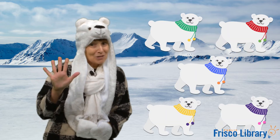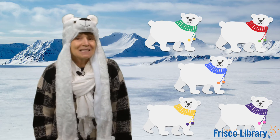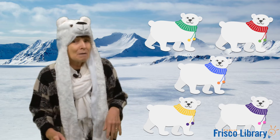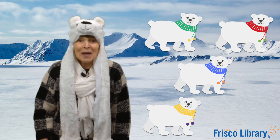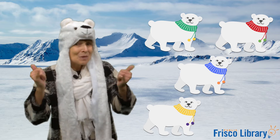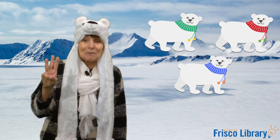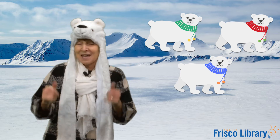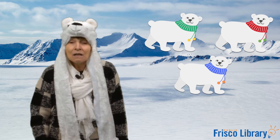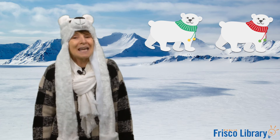Okay, now it's time to sing about five polar bears. We're going to go from five all the way down to one. Five polar bears went out one day, sliding on the ice and wanting to play. Mama bear called, come in for a snack, but only four polar bears came back. Four polar bears went out one day, sliding on the ice and wanting to play. Mama bear called, come in for a snack, but only three polar bears came back. Three polar bears went out one day, sliding on the ice and wanting to play. Mama bear called, come in for a snack.